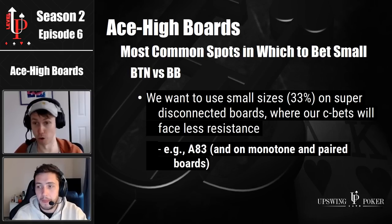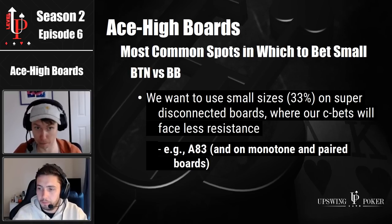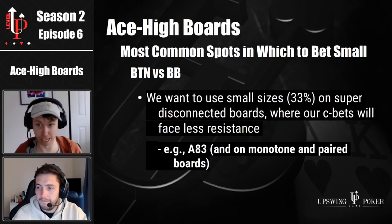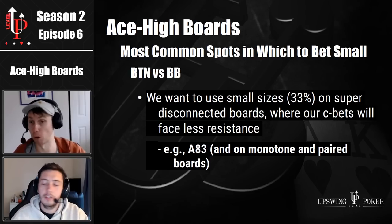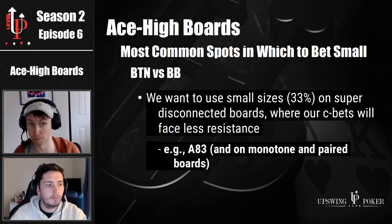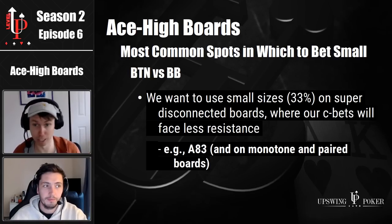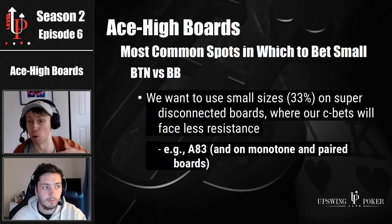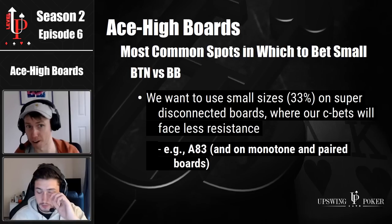The big difference between the monotone or paired boards versus ace eight three is that on ace eight three you're actually going to bet fairly often. No missed hand has overcards on any ace high board. Even like the queen jack suited floats — they're supposed to be calling with a bunch of backdoors, but sometimes people might not even find those. So against weaker opponents, a small c-bet is really printing money. Against a good player or even the solver, how wide are you going on that small bet size of around 33% pot on ace eight three?